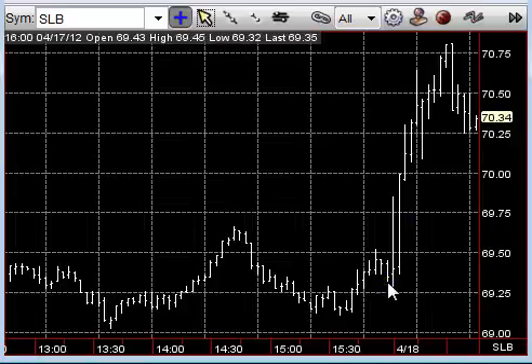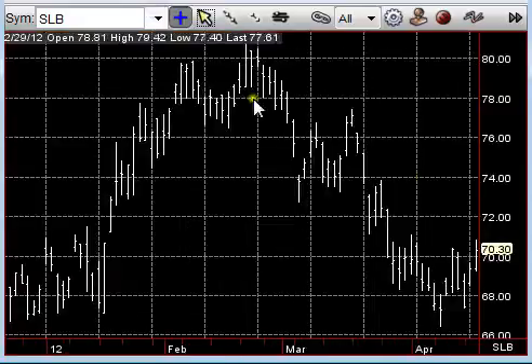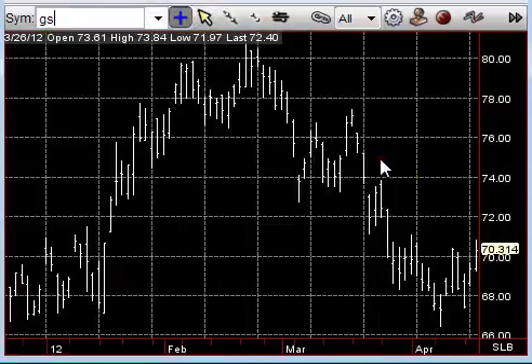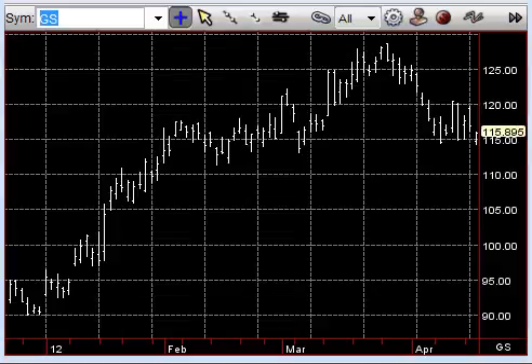It's always interesting to look at a stock a day after earnings and see what the residual effect is. If there's not a huge reaction on the actual day the earnings are released, at least you know the fundamental news is out, and the complexion of the stock is probably set for the next three months, barring upgrades and downgrades.